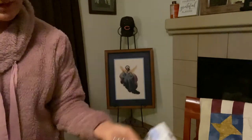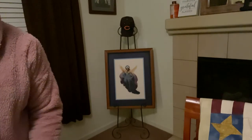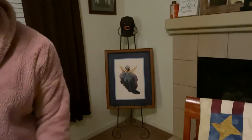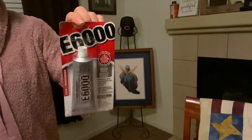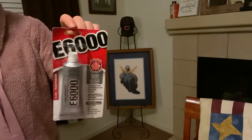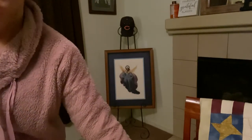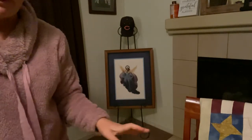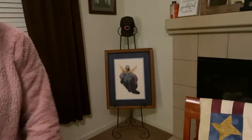I also picked up some filler for my table decor — it's going in my floral vase. And of course our friend E6000 — I just go through so much of this when I'm crafting. I think I paid $3.25 for it after my deals.